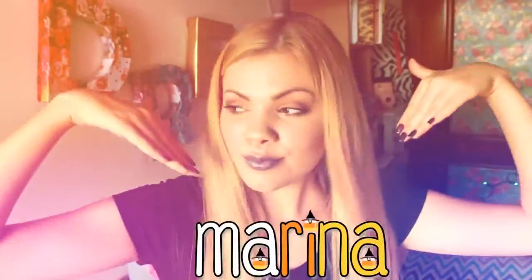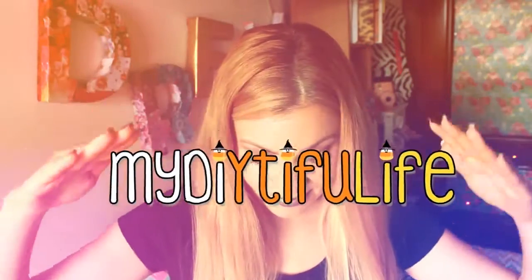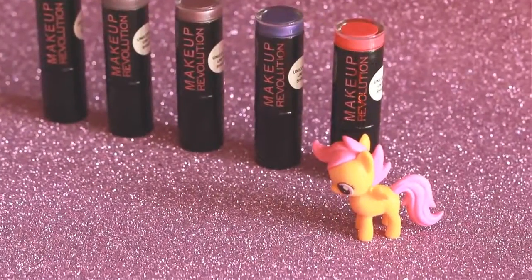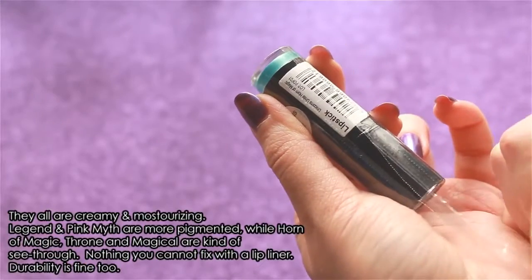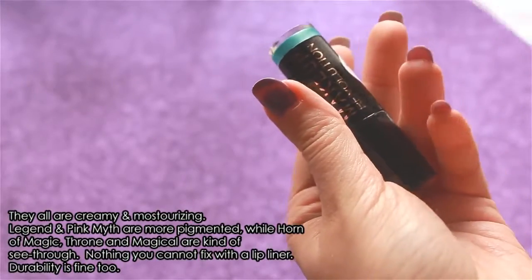Hello everyone! My name is Marina and you're watching my DIY Diffel Live. Today I'm doing my first lipstick swatch video ever, so I hope you enjoy it. I'm going to show you the brand new lipsticks by Makeup Revolution. The collection's name is Unicorns Unite and we have 5 lovely shades.